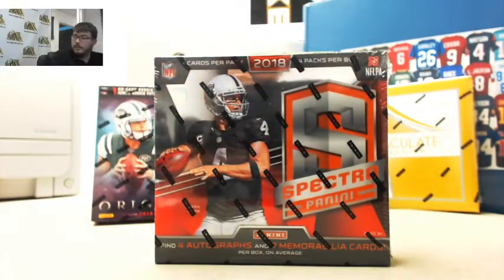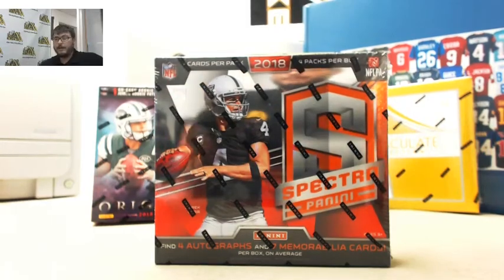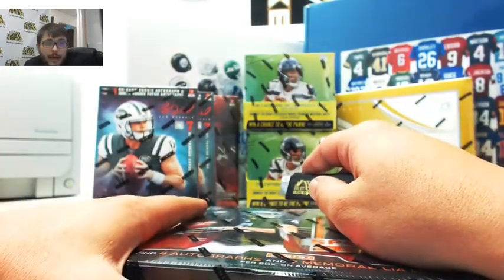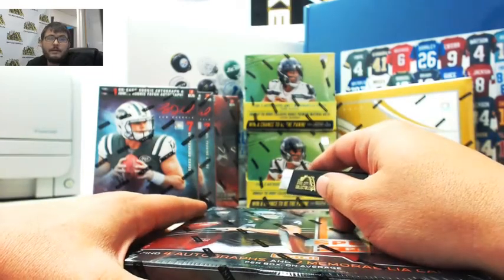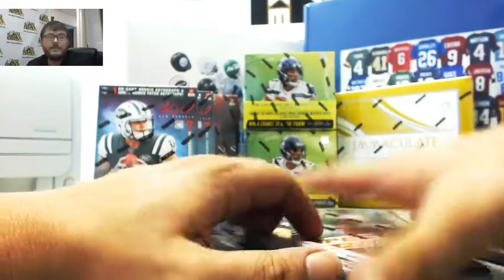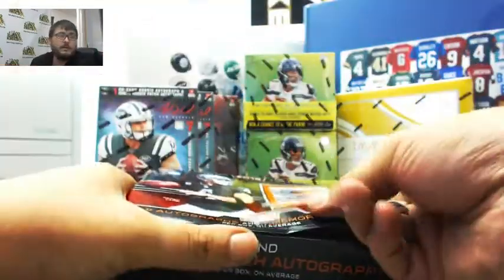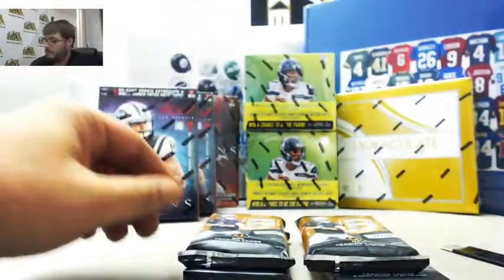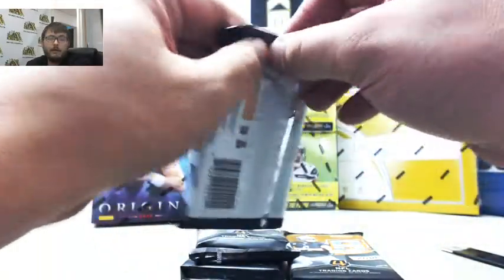Let's do this, let's break it! Good luck everybody. How you doing BW, SC, Scott Namath, how are you doing sir? Pack number one — good luck everybody.